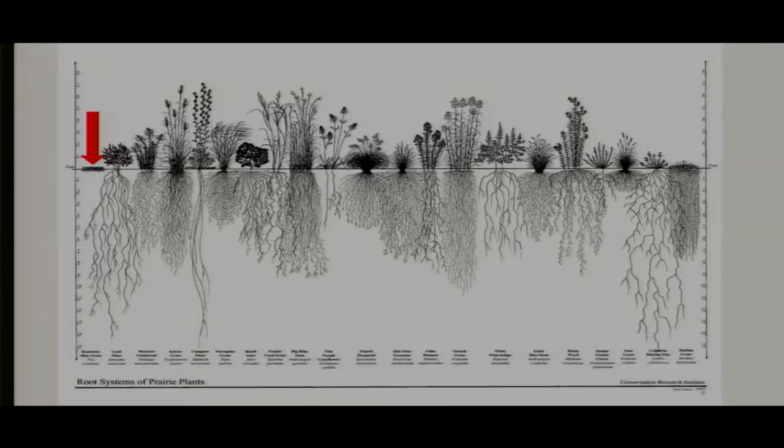I really enjoy this graphic about root systems. It makes an incredible argument for why turf grass might not apply to the landscape in the ways we want. Look at those incredible root systems of native prairie plants. We aren't prairie — we're meadow — but a lot of these species translate. Just think about what a significant amount of benefits you're doing for the environment by planting native plants.